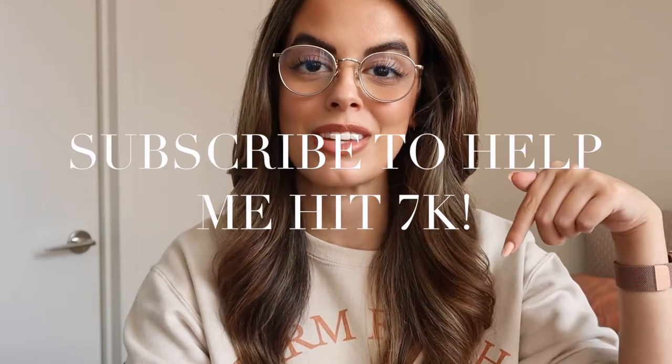Hey you guys, what is up? Welcome back to my channel, or welcome if you are new here. My name is Ruby, I live in New York City, and this is my lifestyle channel. So if you haven't already, please go ahead and take a second to click that subscribe button right down below. I post new videos every single Wednesday and Sunday.